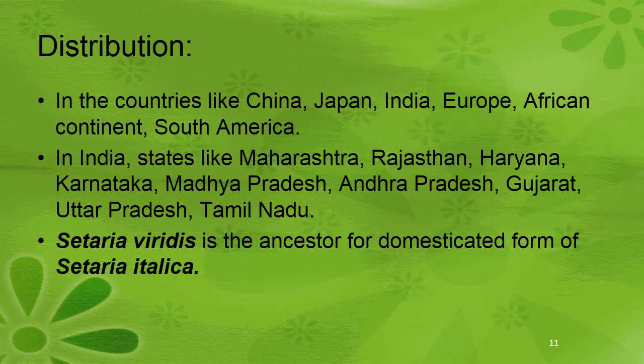In India, it is grown in states like Maharashtra, Rajasthan, Haryana, Karnataka, Madhya Pradesh, Andhra Pradesh, Gujarat, Uttar Pradesh, and Tamil Nadu. Setaria verticillata is the ancestor for the domesticated form Setaria italica. Setaria italica var. spontanea is the wild form of Setaria italica.